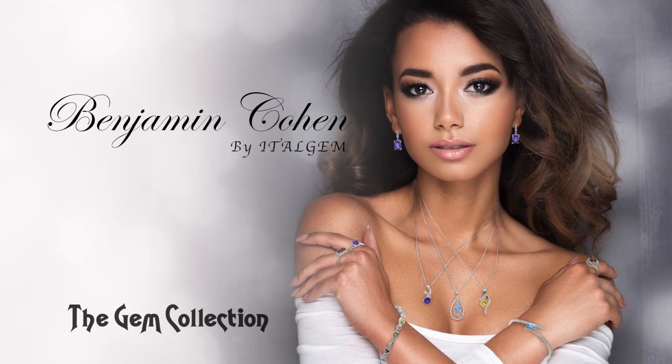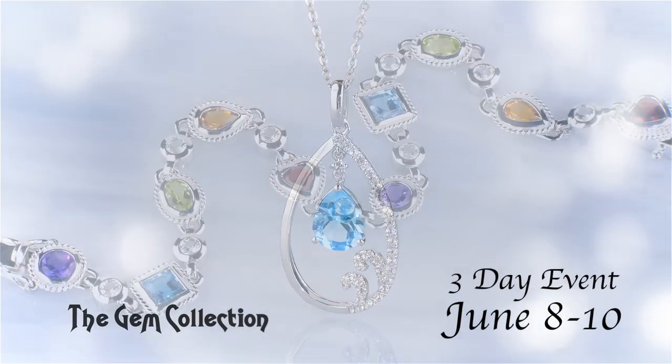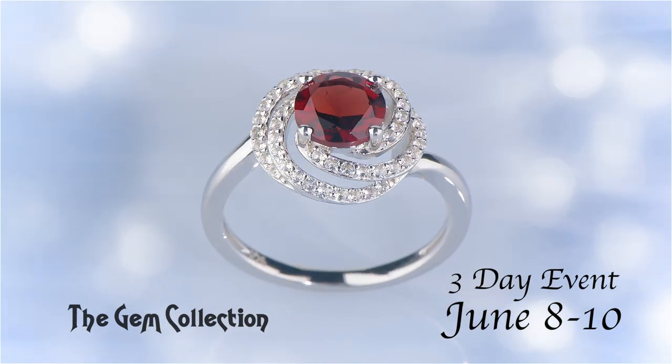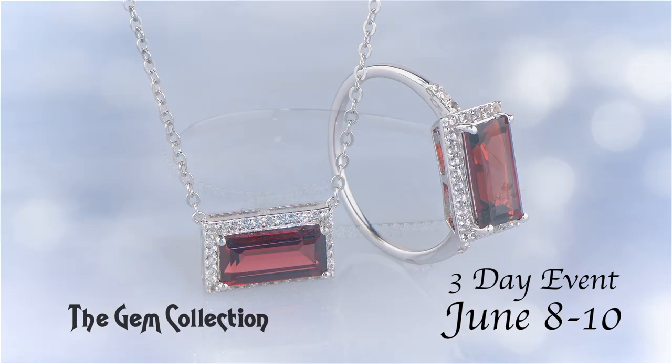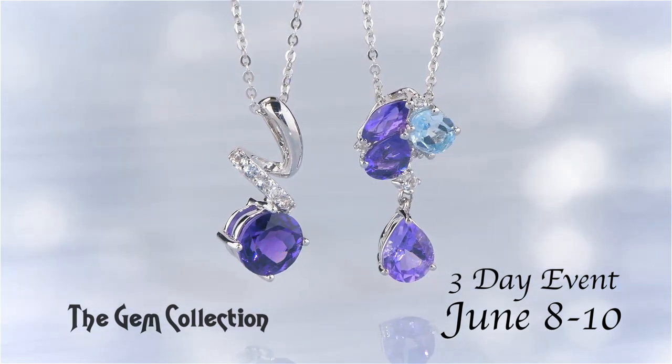The Gem Collection is proud to present a special event showcasing the Benjamin Cohen Collection by Italgem. You'll love the stunning variety of natural semi-precious color gemstones. Special cuts adorn impeccable quality silver designs that will never tarnish.